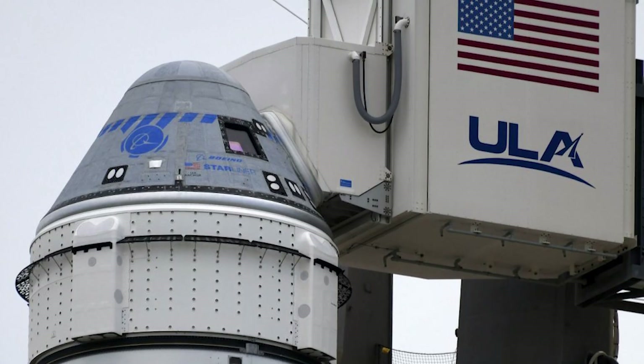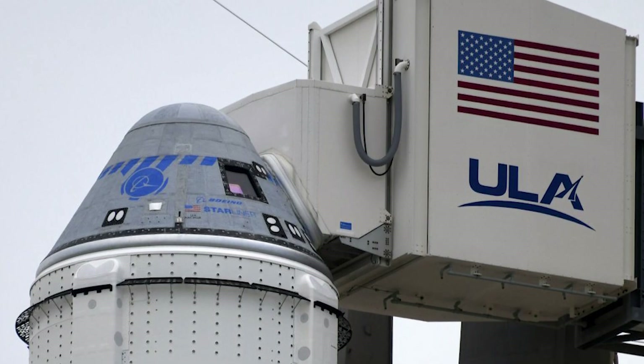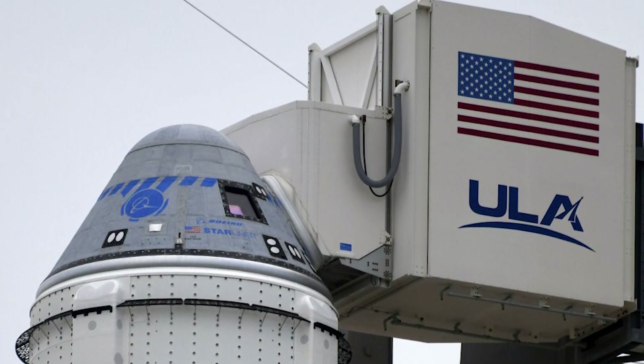Boeing and NASA recently held a briefing on March 22, 2024, where they announced that Starliner is set to launch its first crewed mission in early May. We're just weeks away from seeing this spacecraft take to the skies with humans on board.